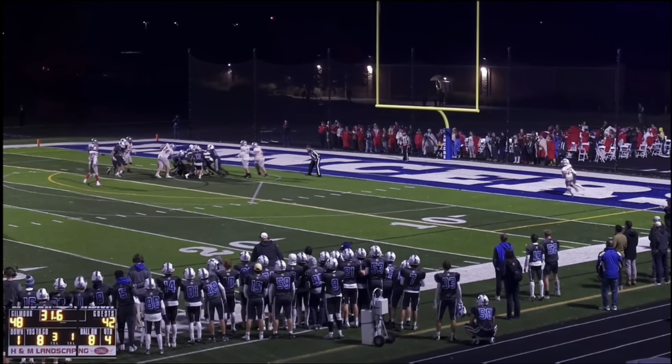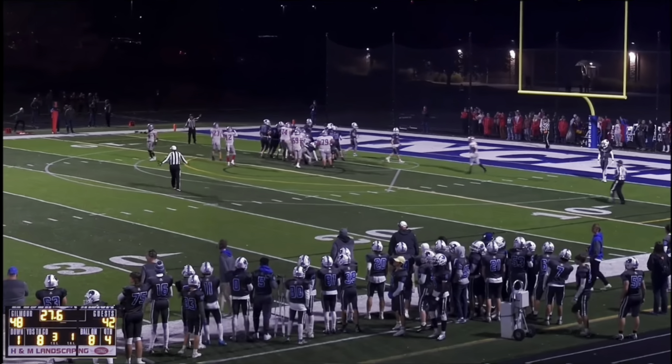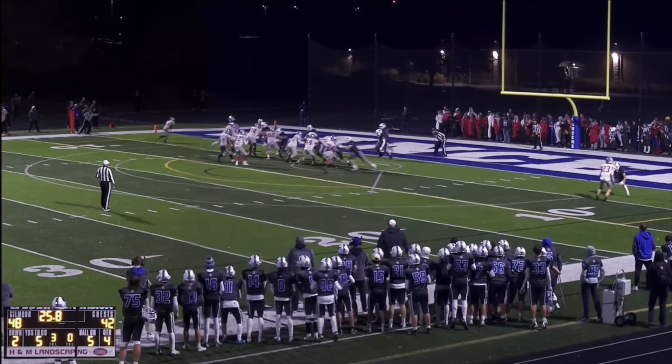Hi everyone, I'm Jack Caferro. This week your junior Eagles took on the Gilmore Academy Lancers in the first round of the playoffs in a game that was nothing short of a thriller. Here are your highlights.